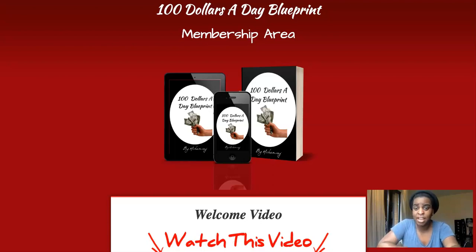Hi guys, Cynthia here and welcome to my 100 Dollars a Day Blueprint review. This is a very simple product — it shows you three profit ways to make a hundred dollars a day, very simple.